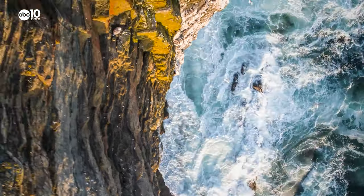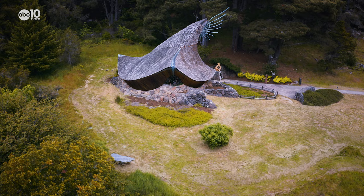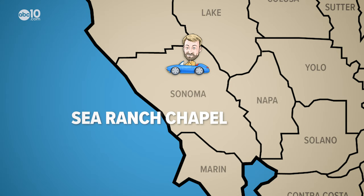When driving on Highway 1 along the Sonoma County Coast, it's pretty hard to take your eyes off the breathtaking natural beauty. But chances are, if you pass through the little community of Sea Ranch, there's a strange-looking structure that'll catch your eye — a peculiar roadside building that has a lot of people scratching their head. John Bartell here, making a little pit stop at the Sea Ranch Chapel.